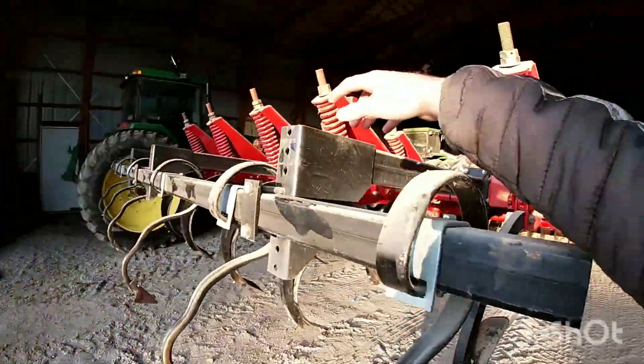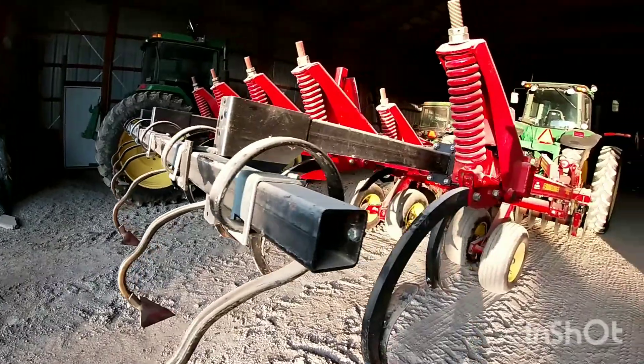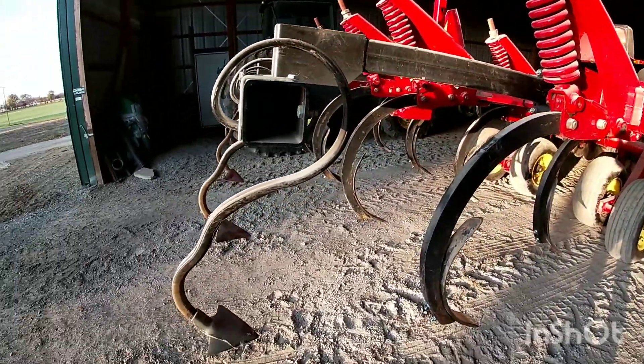Last year off this saw cultivator attachment — I guess leveler — just makes the field a little bit smoother.